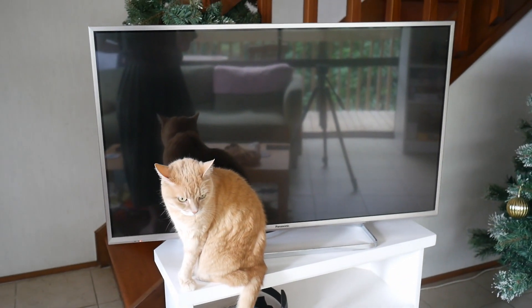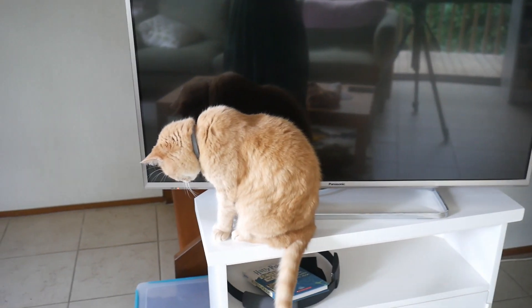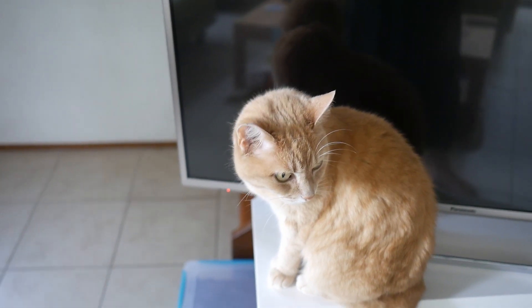This is her new trick. She sits here while we're eating dinner watching TV, so we can't see half the TV. She thinks it'll convince us to feed her faster, but it doesn't work.